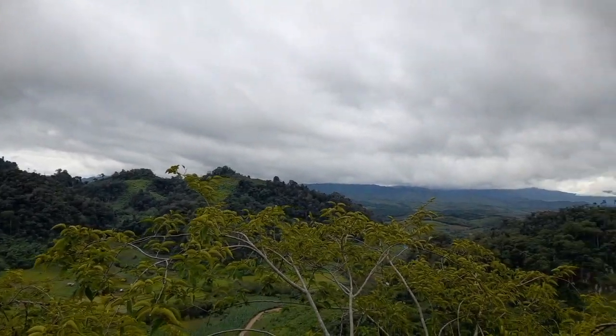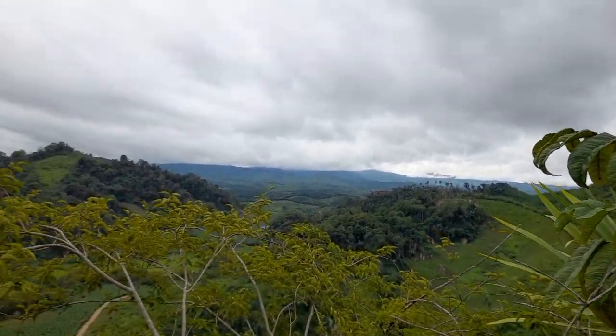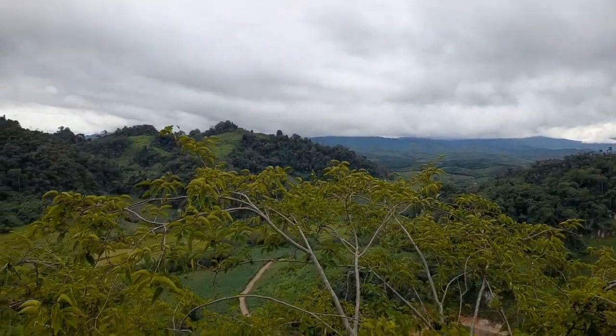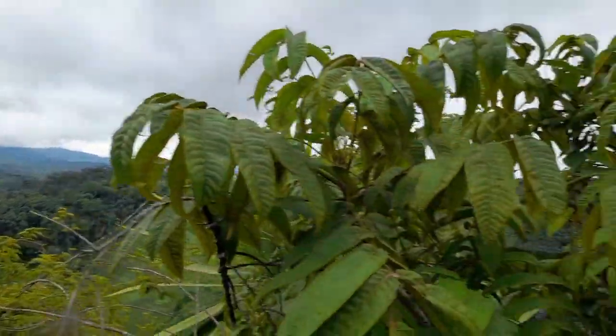Everybody, we are at the top of this mountain. This is about 1,000 meters from sea level. From here you can have a view of the wet rice field down there and the dry rice field and the corn field. So that's why we are here at the top of this rock.